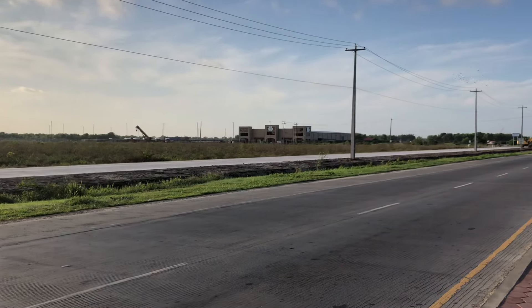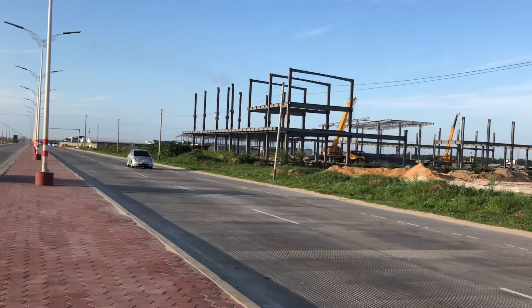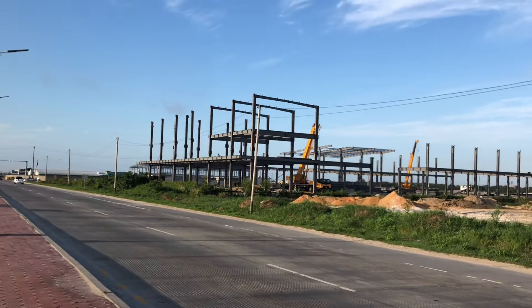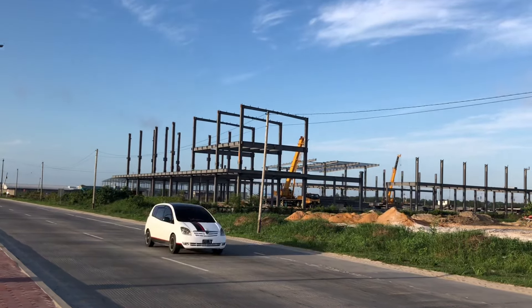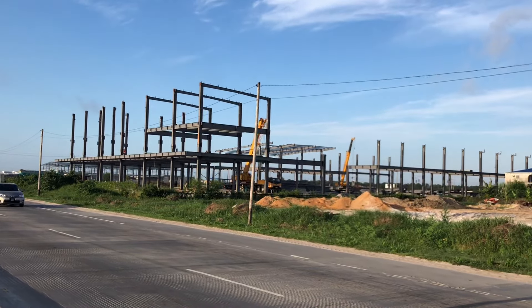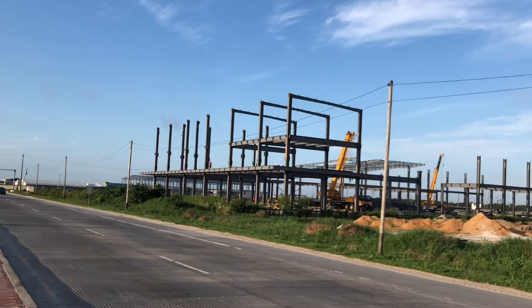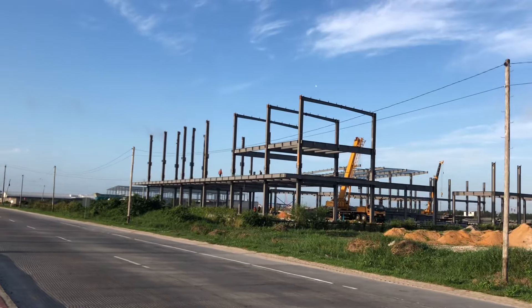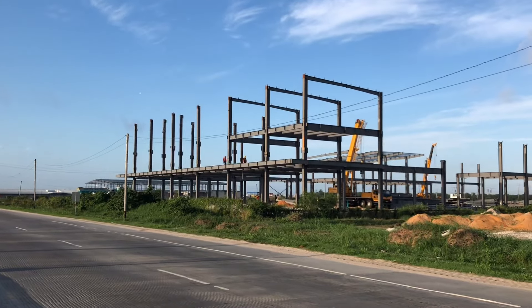There's a whole lot of land being developed here - commercial development. This is new, a new building I actually referred to yesterday. Somebody's putting up a large structure here. I don't know if it's another warehouse - they're already up about three floors.